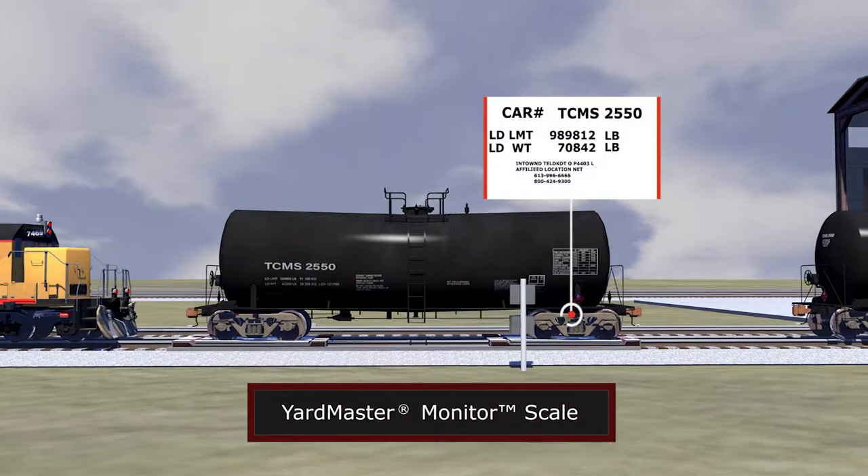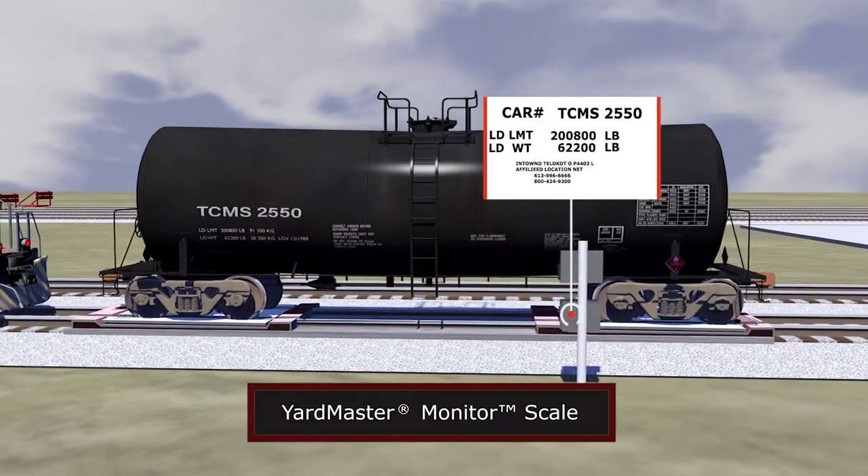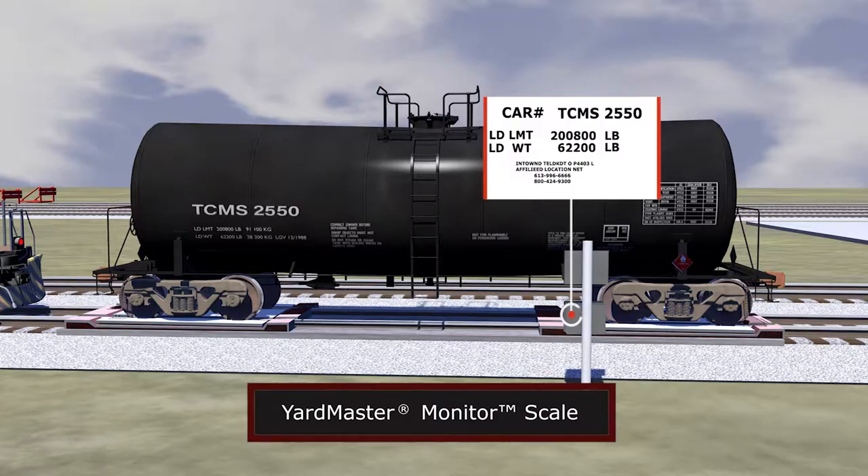Yardmaster Monitor Scale integrates with your existing scales to collect accurate railcar weights and relays information to Yardmaster for billing and invoicing purposes.